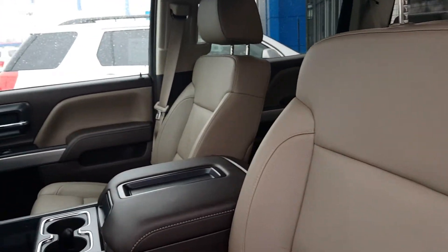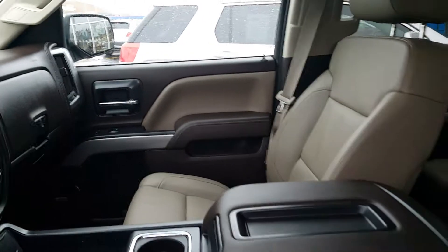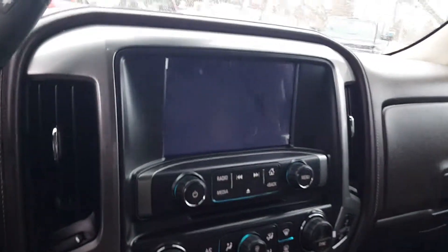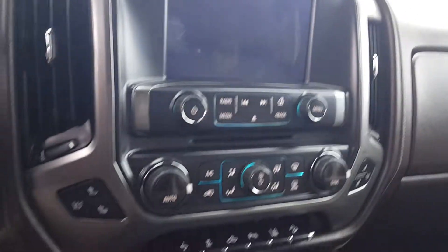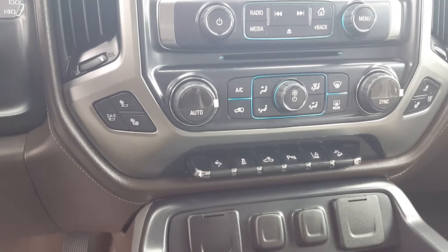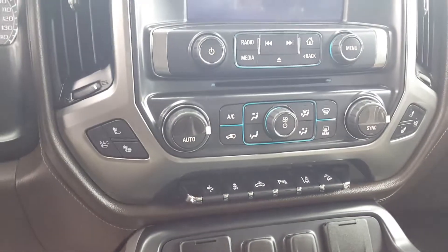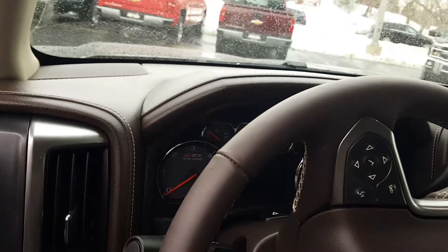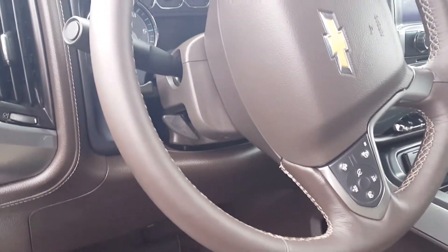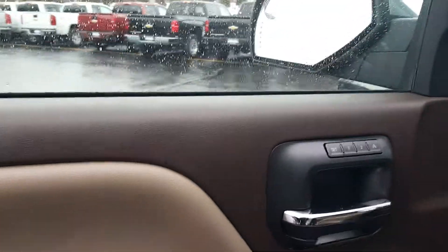The interior is a light tan with dark tan trim as well. It has the Chevy MyLink radio with rear camera, heated and cooled seats, power adjustable foot pedals, rear park assist, lane departure warning, hill assist, and much more. You also have Bluetooth on the steering wheel, cruise control, heated steering wheel, and power adjustable memory seats.